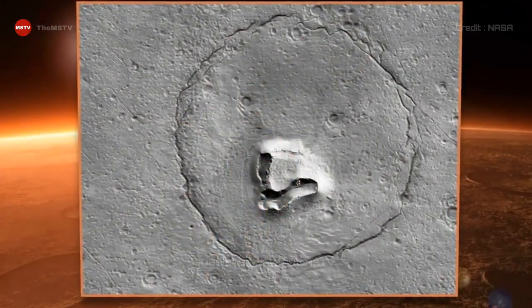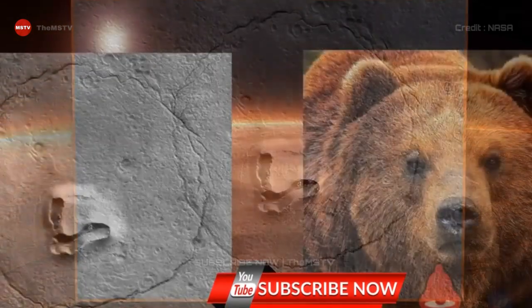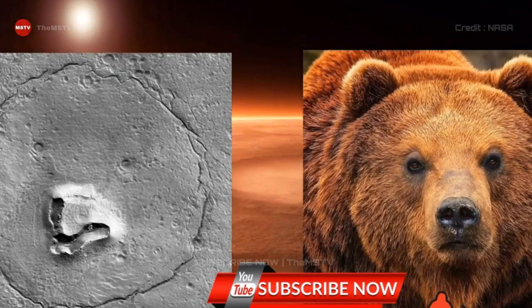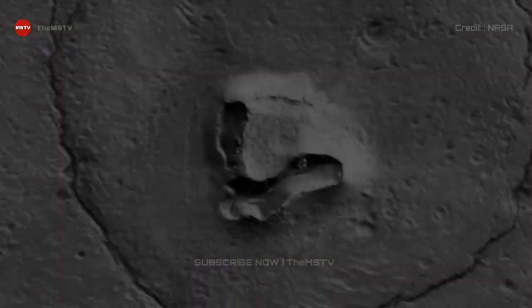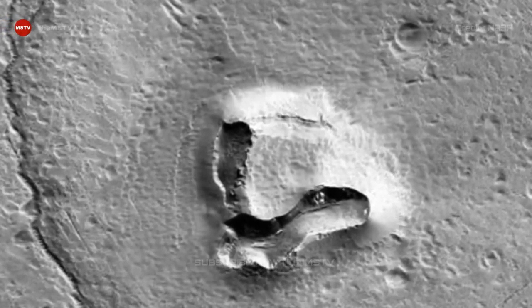The high-resolution imaging science experiment, HiRISE, captured the image on December 12. Its official Twitter account posted: "A bear on Mars. This feature looks a bit like a bear's face. What is it really?"